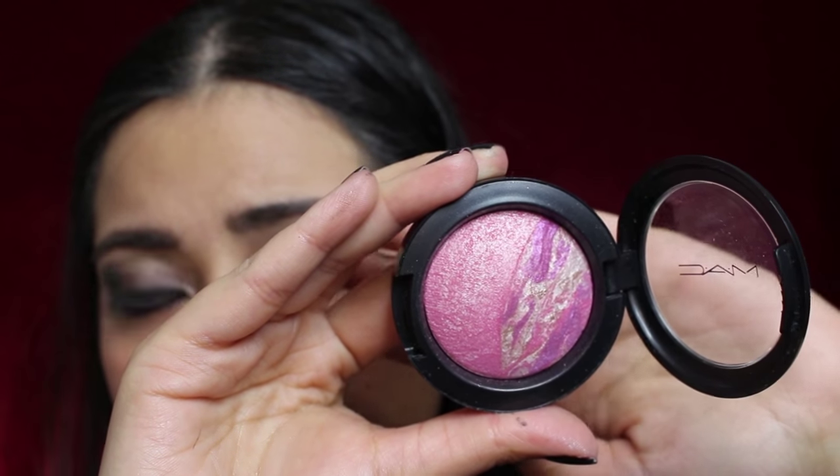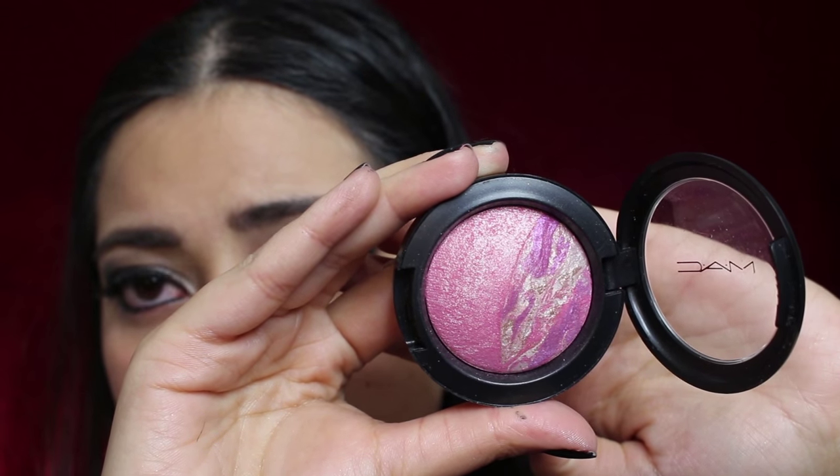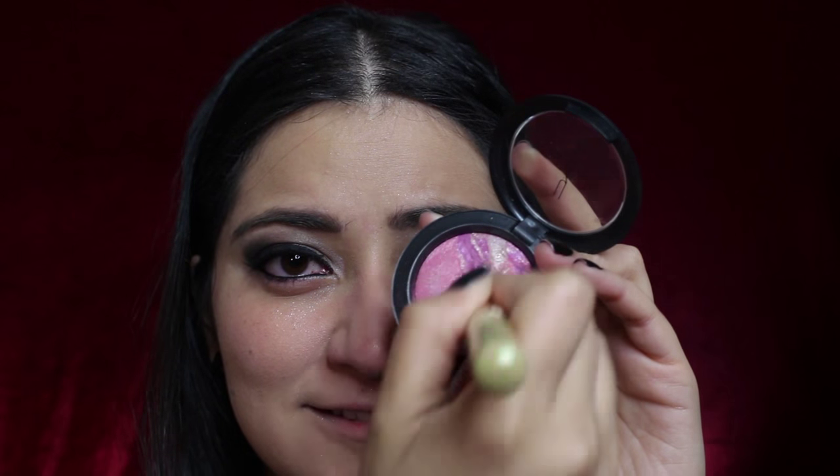To bring out some color, I'm going to use MAC's Mineralized Blush Love Rock. I'm going to take my brush and in circular motions, color in the apples of my cheeks softly. We want to be very subtle with the blush for this look — it's just there to define, not really for the color.